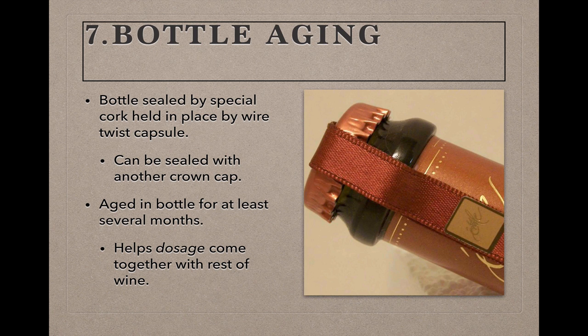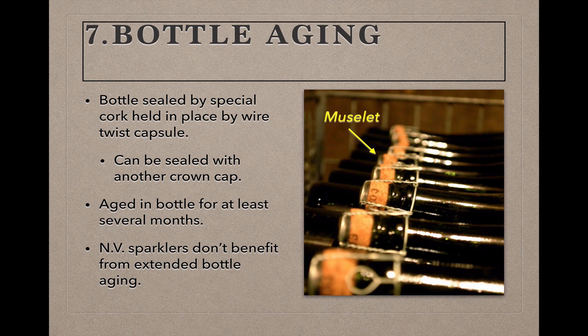Cap or cork, the wine will now rest in bottle for a few months to help it recover from the shock of bottling and to help the dosage meld together with the rest of the wine. Be aware that non-vintage sparklers seldom benefit from extended aging and should be consumed pretty close to their release dates. So if you're one of those folks with a bottle of non-vintage bubbly waiting for a special occasion, don't wait much longer. As for vintage sparklers, critics tend to be more supportive of aging those, but many wine professionals disagree and think all bubbly is best consumed not long after release.